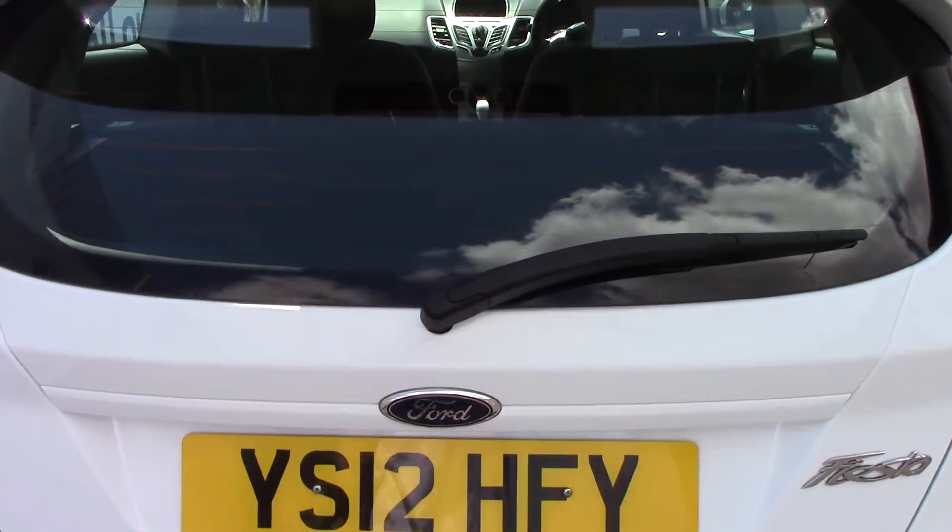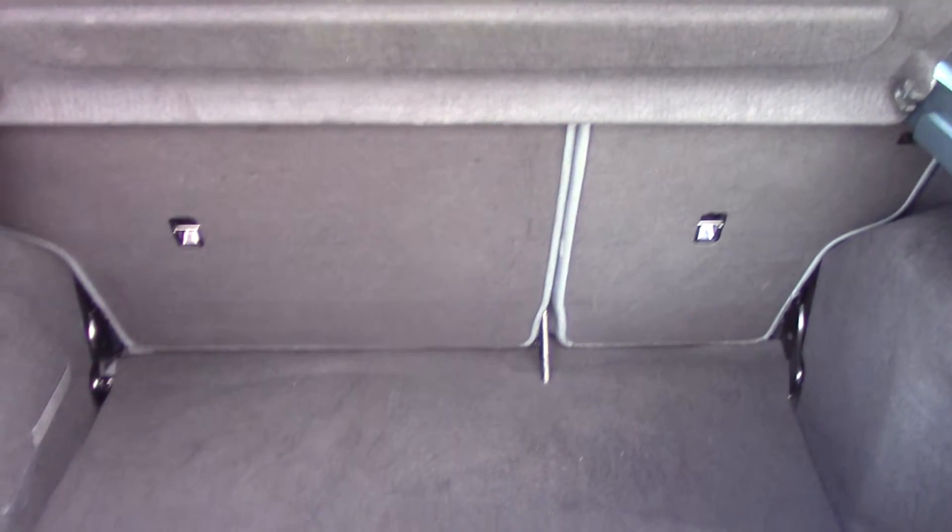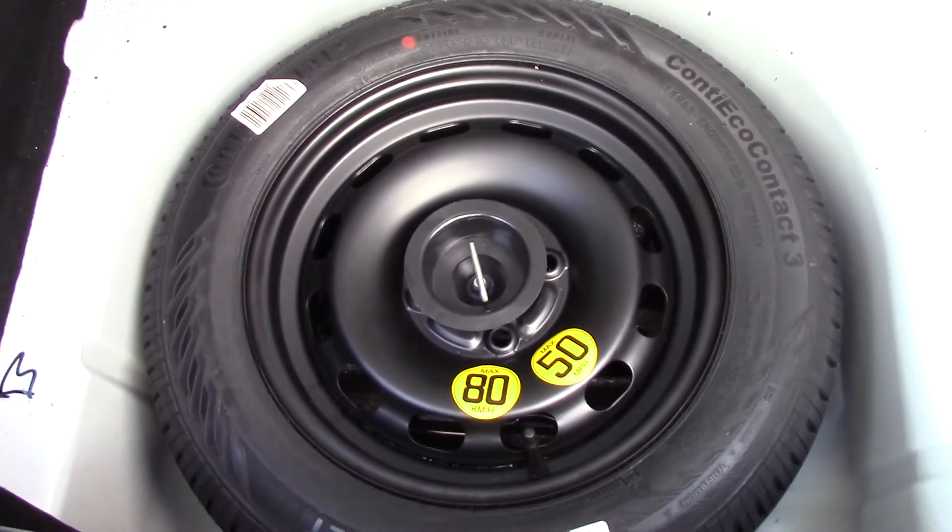Onto the boot — you can see all the space it has to offer. There is a carpet and a spare wheel.